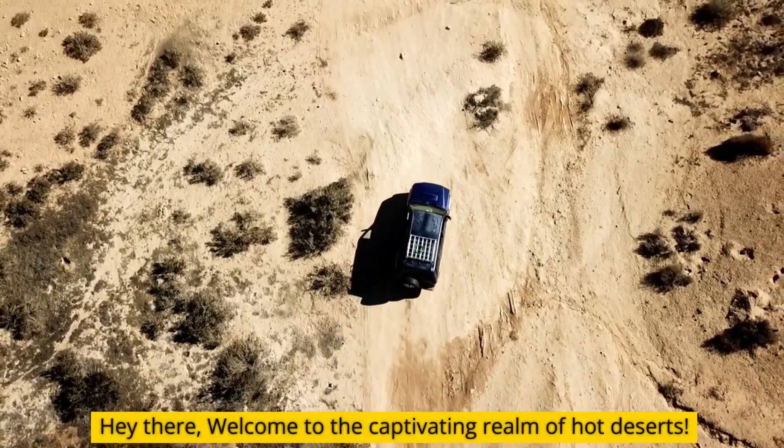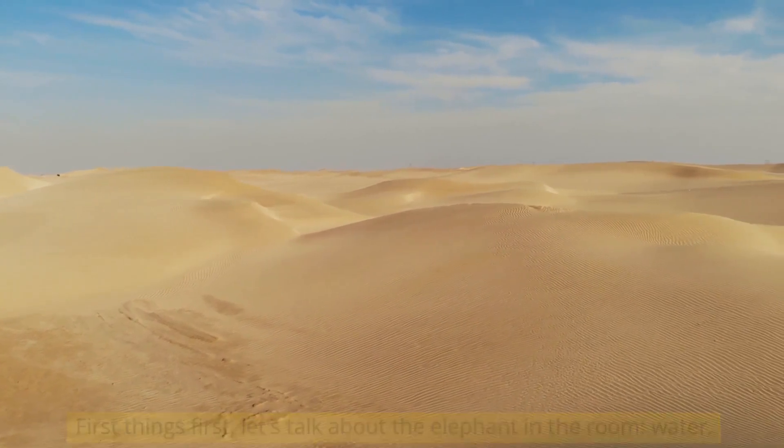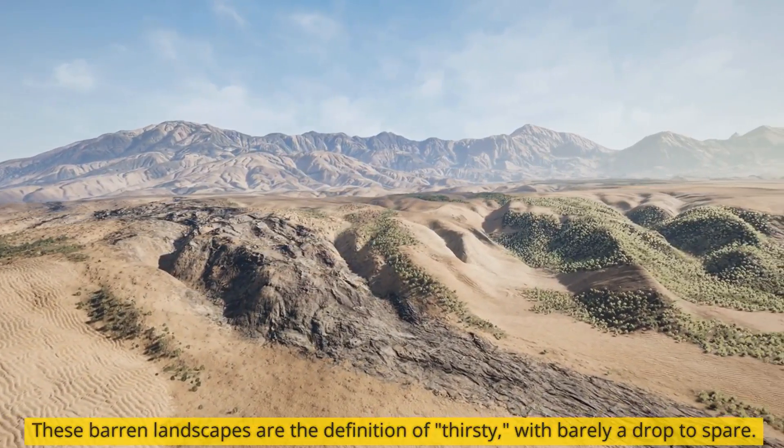Hey there, welcome to the captivating realm of hot deserts. First things first, let's talk about the elephant in the room: water. Or rather, the lack of it. These barren landscapes are the definition of thirsty, with barely a drop to spare.